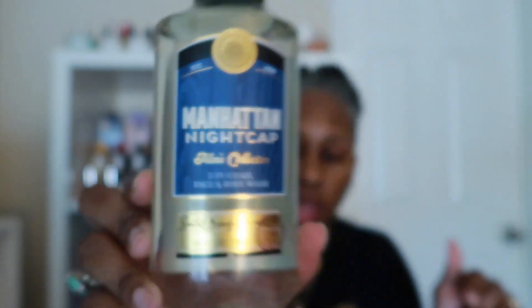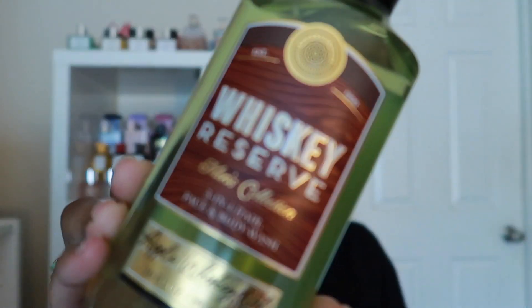Then I got Manhattan Nightcap — this is a three-in-one hair, face, and body wash. It's a new one and it has notes of black santal, sweet brandy, and cherry wood. It smells really really good. Then I also got Whiskey Reserve, which I think is also new — it says apple whiskey oak on the bottom and has notes of crisp apple, single malt whiskey, and white oak.